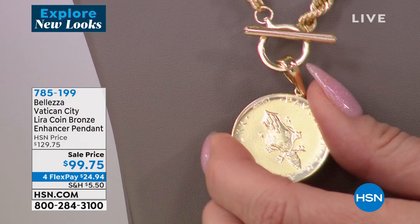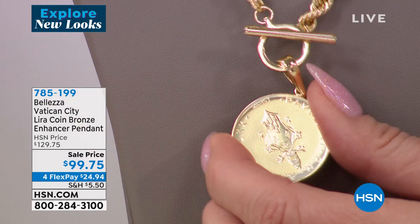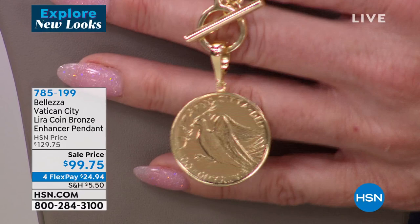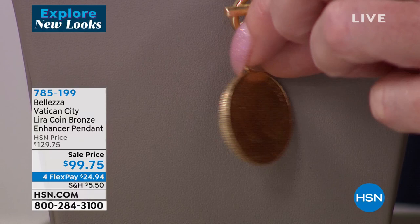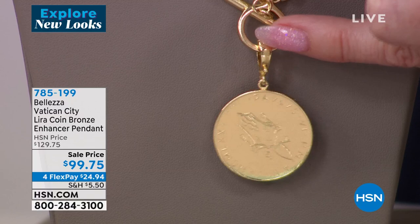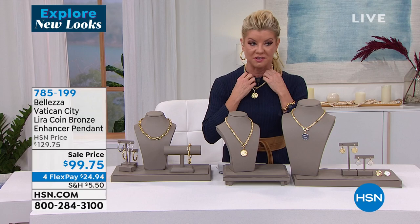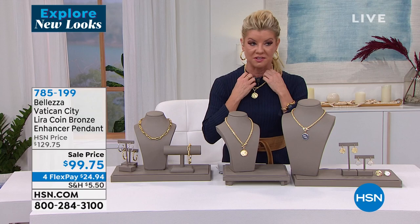On one side you can see the actual emblem of the Vatican, and then there's that beautiful dove on the reverse side. It's the easiest necklace with that wonderful toggle in the front to put on. The bail opens up — so if you wanted to put it on another chain, or on a strand of beads or pearls, you could do that. But it's a wonderful statement piece on this big, bold, chunky, fancy Italian crafted rope chain that it comes on.